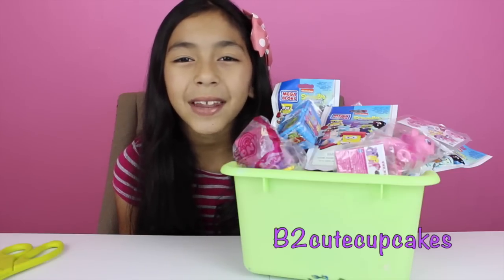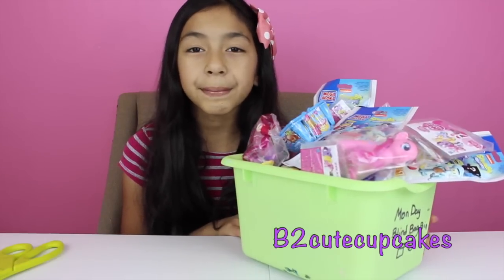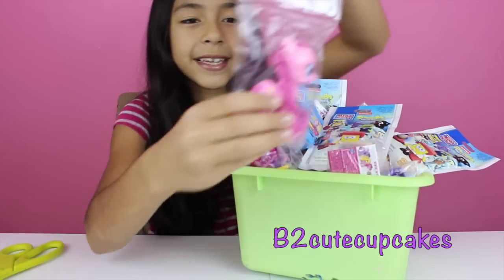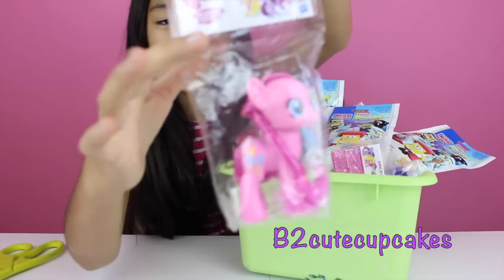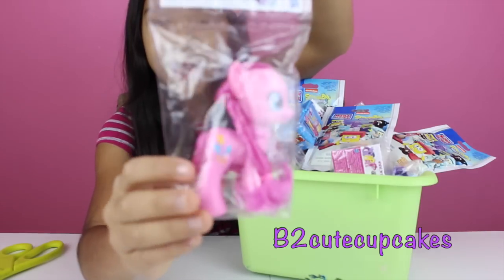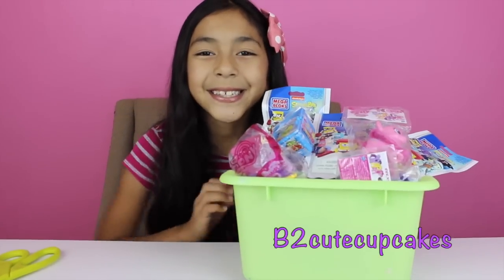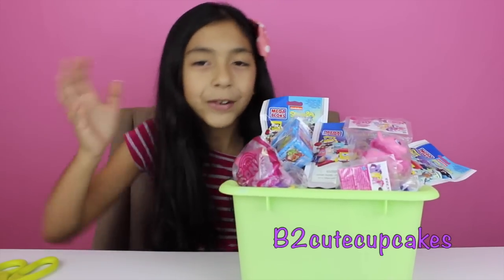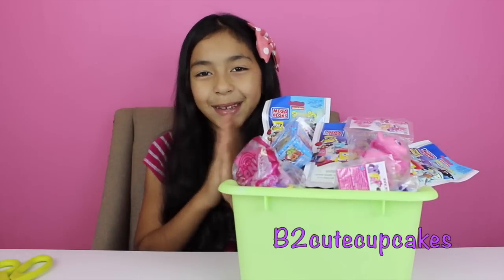Hi guys, it's B. Welcome to another episode of Monday Blind Bag Bin. Today I'm going to open more blind bags and they're all new. I added these My Little Pony little figures in here, so if I get them I'm going to get them out and review them. They're super cute. Let's get started, and many of you told me to dig down in the bucket so I'm going to.